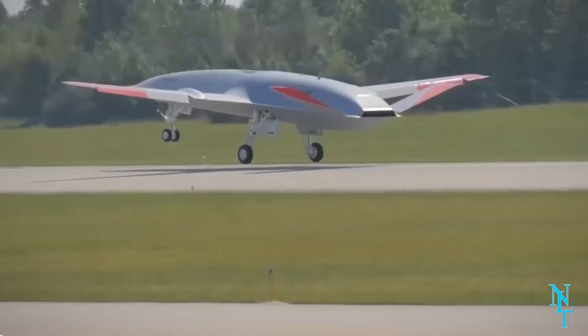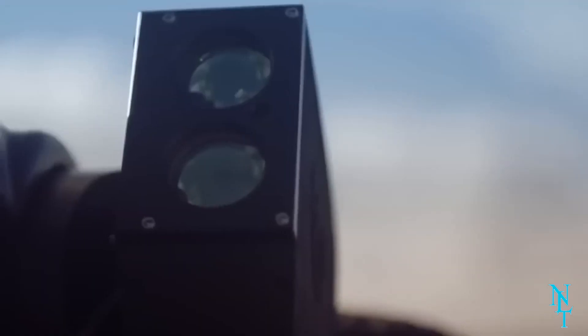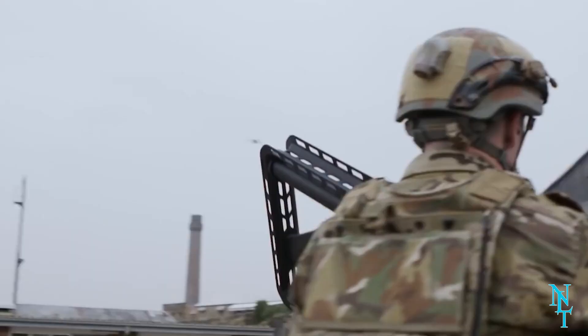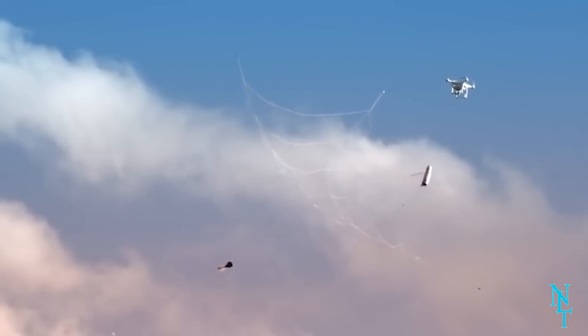Anti-drone gun: drone technology has advanced so far that drones are now being used for military purposes. Since the enemy will also have them, anti-drone guns have been developed to take down these flying machines. They are large and almost comical looking, but they are incredibly well-designed pieces of tech.